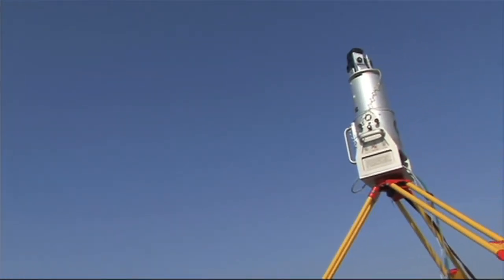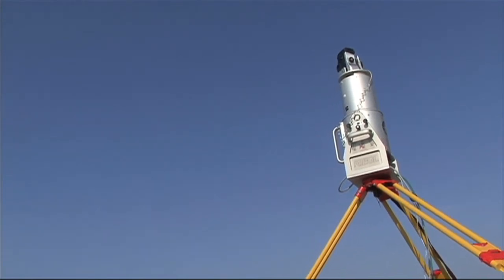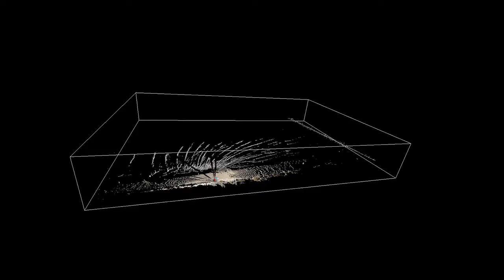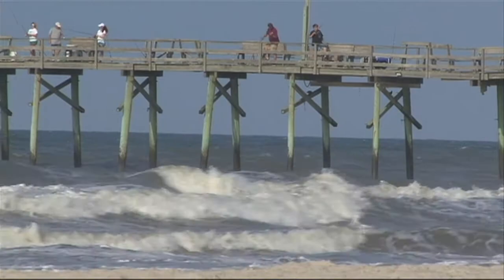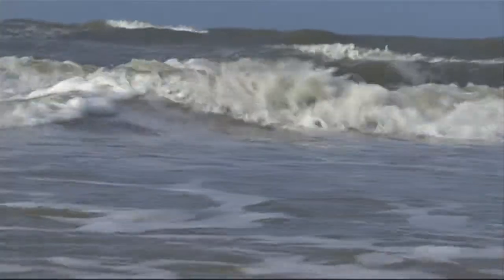Professor Rodriguez demonstrated the laser scanner for our UNC camera crew. By the day's end, we had these images — you can see Professor Rodriguez and our crew standing on the beach. During an actual storm event, Rodriguez will compare the images taken before and after the storm to measure the sand loss and see how much the beach shape has changed. As the strength and frequency of hurricanes and other big storms are unknown, this work is critical in determining how to protect our coast.